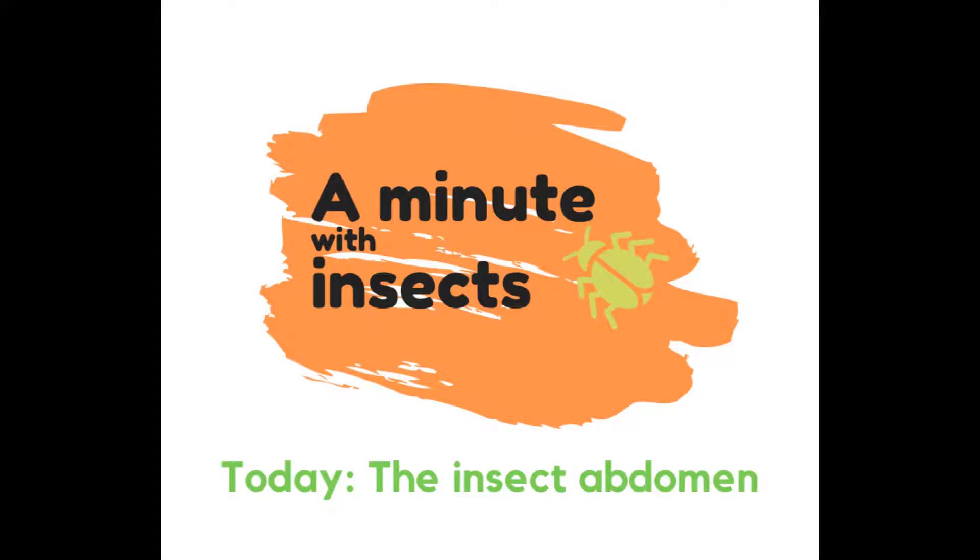A Minute with Insects. Today, the insect abdomen.